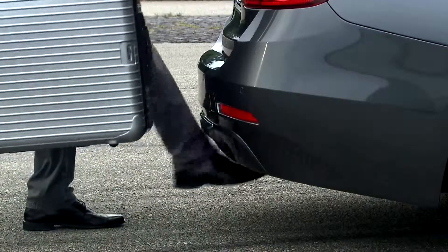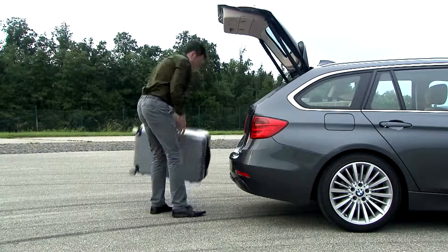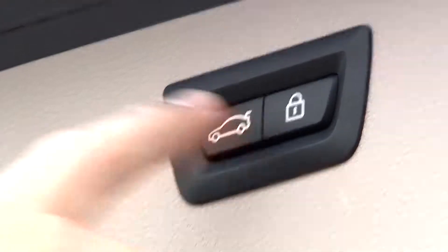As an innovative highlight, an air kick under the rear valance triggers the electronic foot opener. And the push of a button closes it.